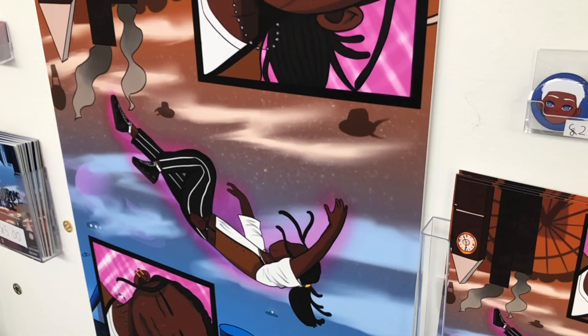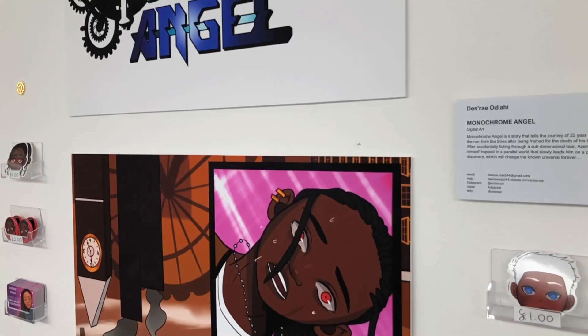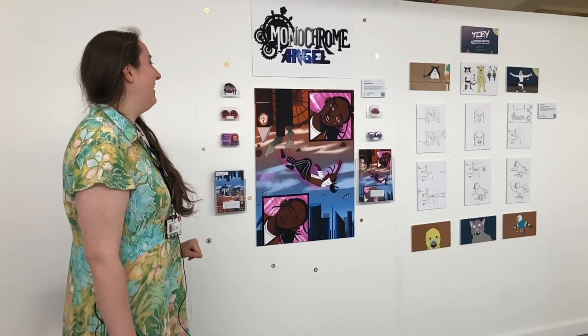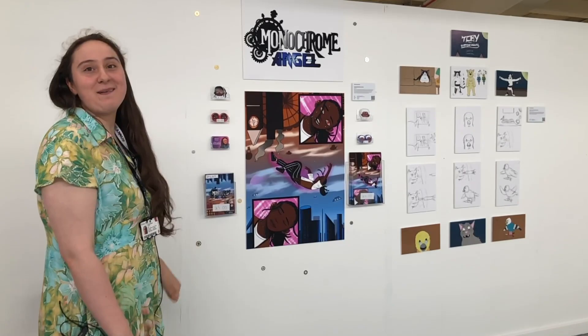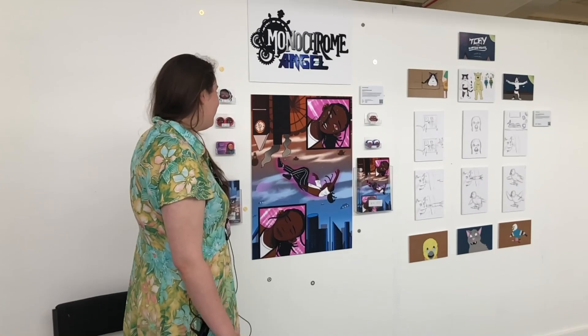This story is by Desiree, where the main character is framed for his best friend's death and falls into a parallel universe where he has to find out what happened. She's made lots of stickers and pins, and it's a pilot comic which she wants to turn into a series.